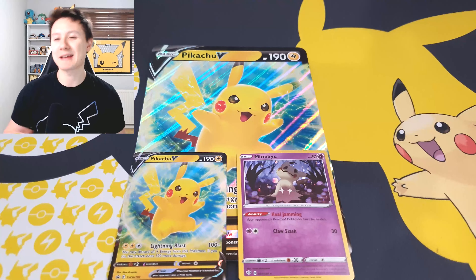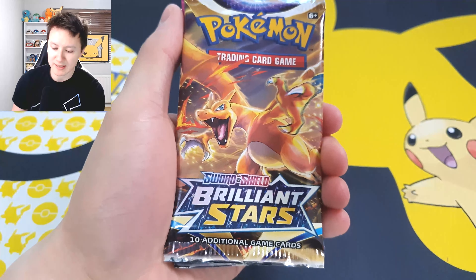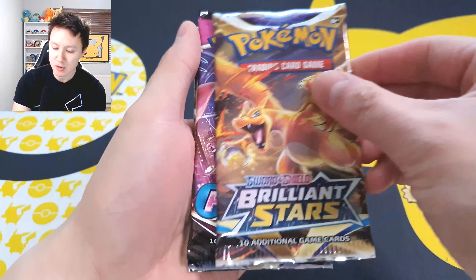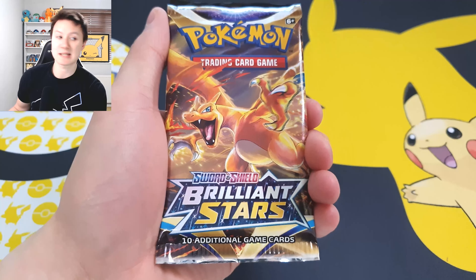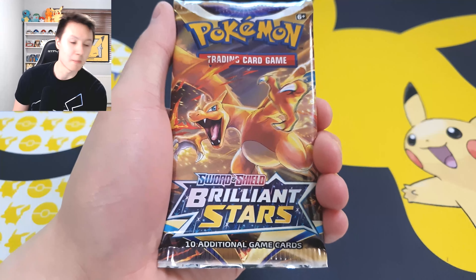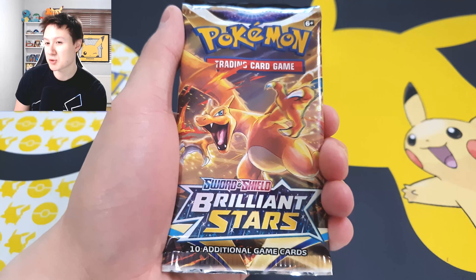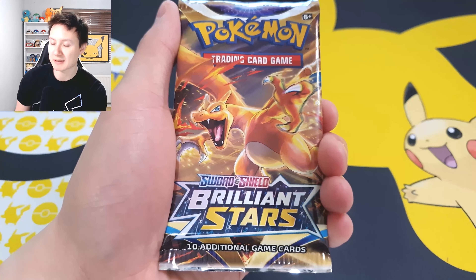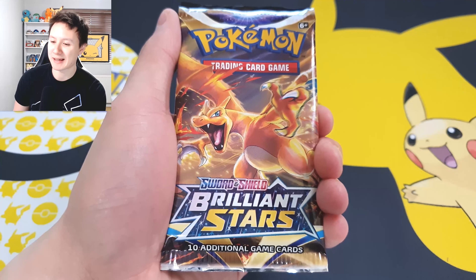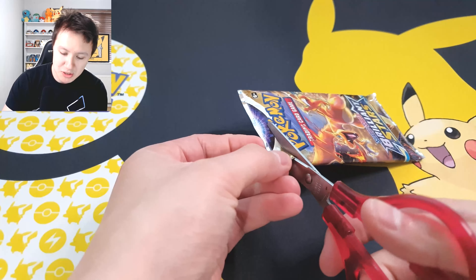We are back in the recording studio, aka the games room. Lucky has helpfully picked out our last pack magic for today, so I'm saving that pack for last and opening the other three packs. We have Brilliant Stars and Fusion Strike in this collection box. I kind of love the promo cards — Pikachu is a fan favorite — and for the price it's actually not too bad considering you get four booster packs and the promo cards. Let's jump into the opening.